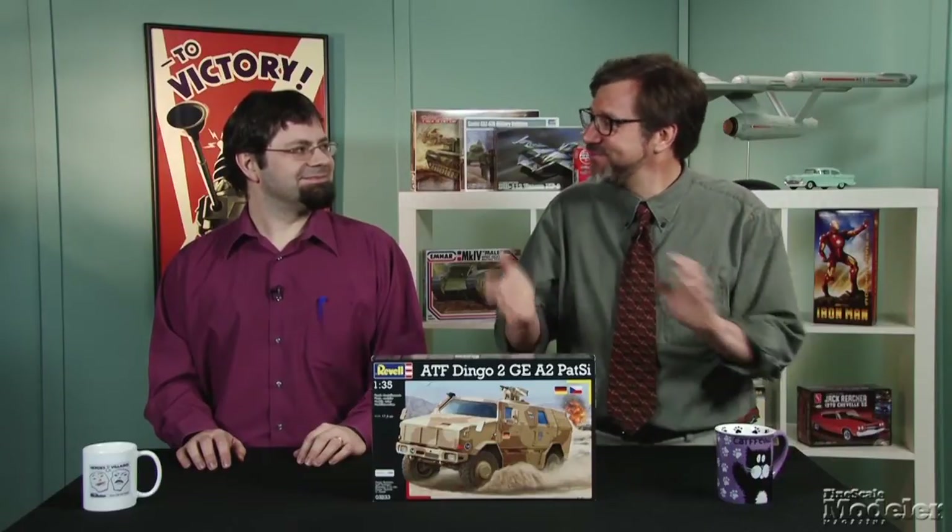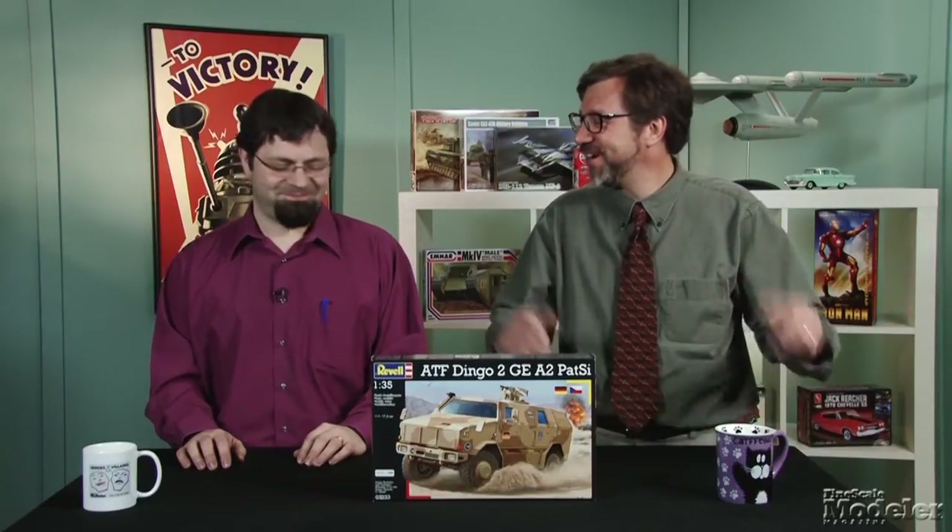Well, what are you going to do? They have the Bushmaster. Is it the same vehicle? Not exactly — it's a similar class, four wheels, armored, protected. Revell's kit represents the Dingo 2A2 Patrol version, the one that was sent to Afghanistan with the German army.